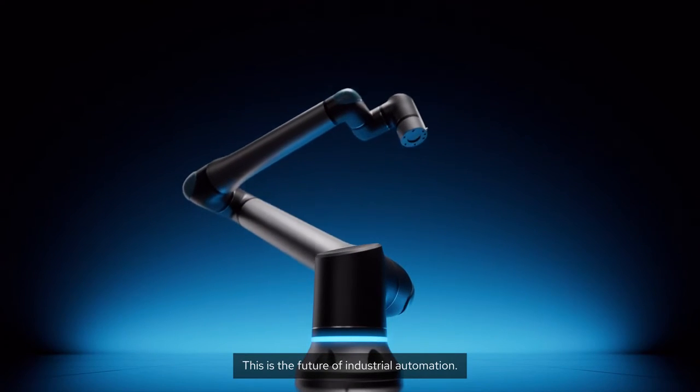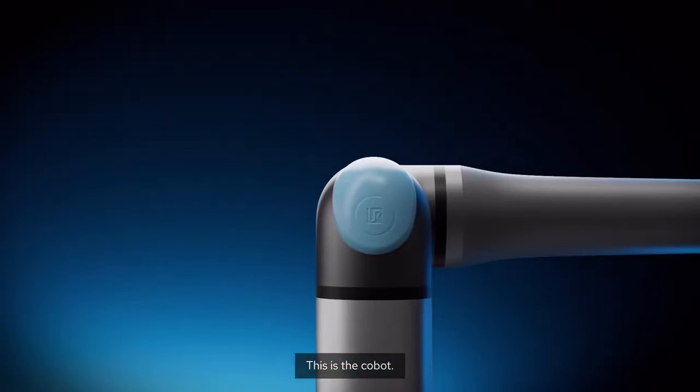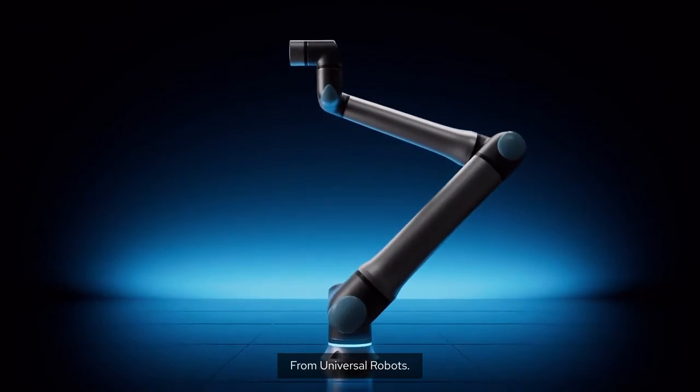This is the future of industrial automation. This is the cobot, redefined. From Universal Robots.